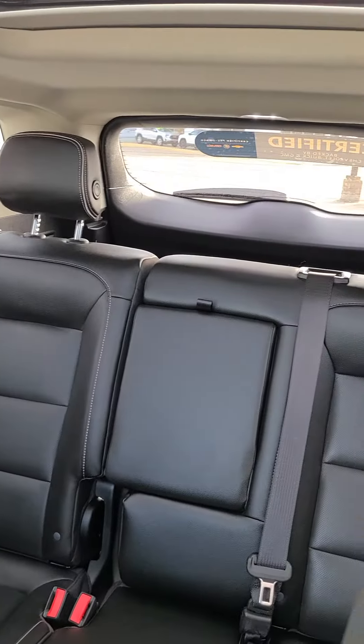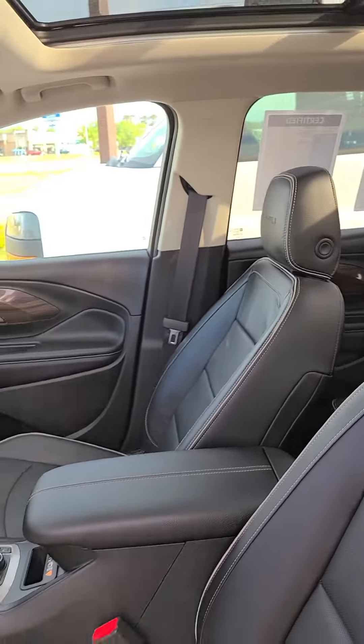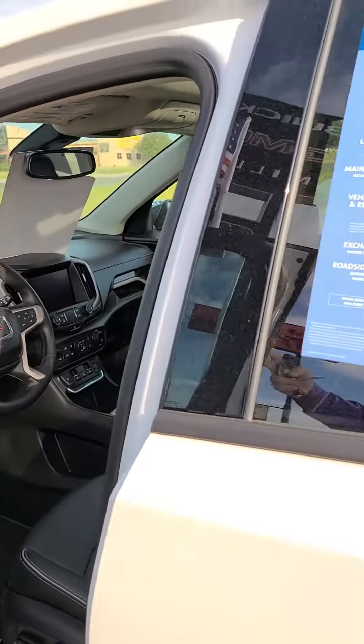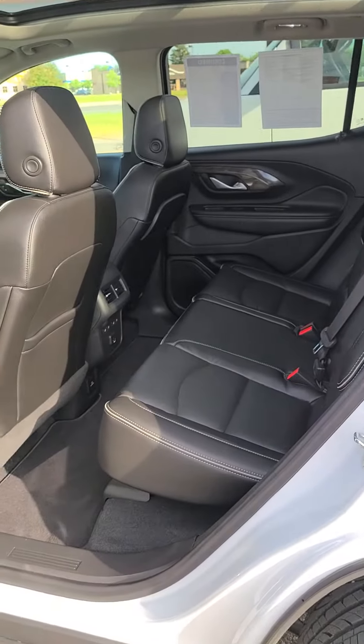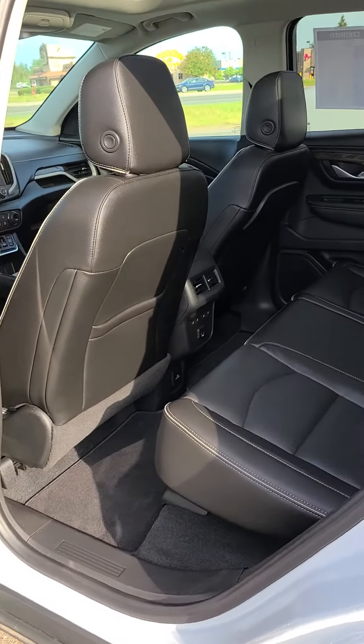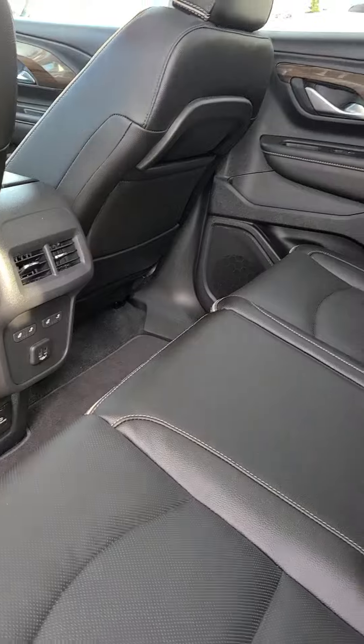Beautiful black leather interior. Bose speakers. We do get heated rear seats.